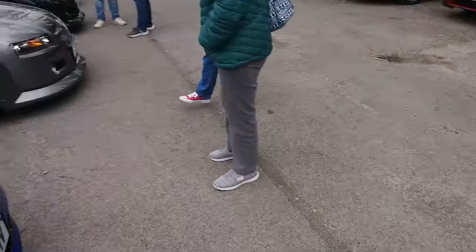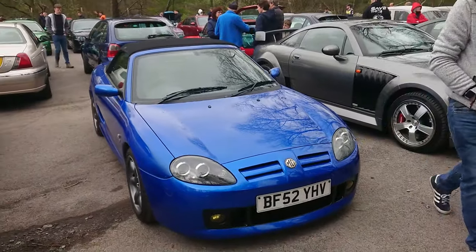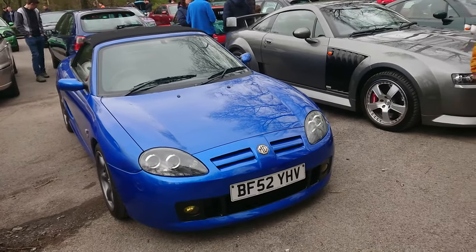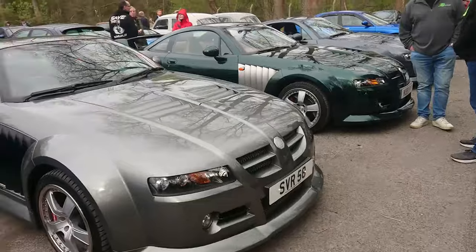A very early TF on the 52 plate — the earliest ones are on the 51 plate. They were released, I think, February 2002. Trophy Blue. Oh, an X-Power SVR! I imagine it's an SVR because of the plate.